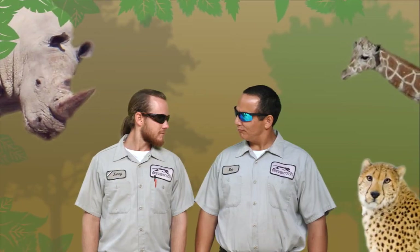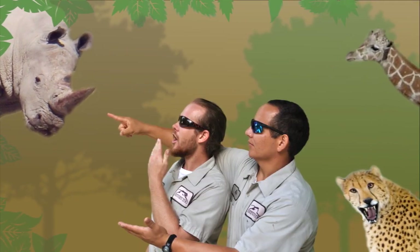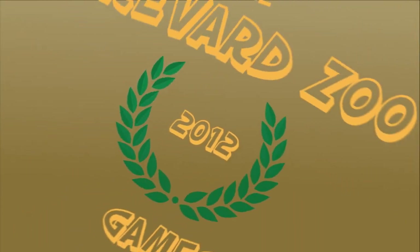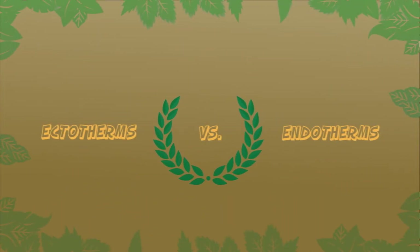Hi, this is Johnny, and this is Rob, and this is The Rob and Johnny Show. We're here today to talk to you about ectotherms, or cold-blooded animals, which differ a little bit from endotherms, which are warm-blooded animals. We're really fired up still from the Olympics this year, so we're going to put all these ectotherms and endotherms up against each other as we walk around the zoo and show you our different animals.